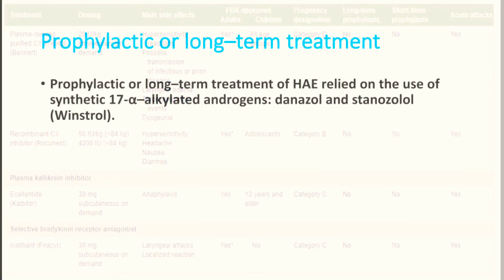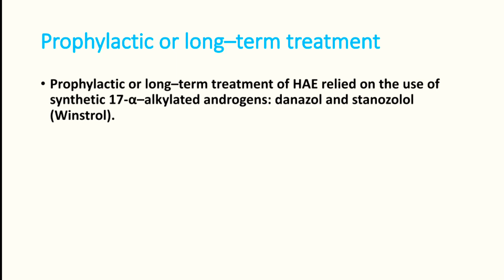For prophylactic or long-term treatment of hereditary angioedema, we can use synthetic 17-alpha-alkylated androgens like danazol or stanozolol. These can be tried in patients who have recurrent episodes of attack. The dose of danazol — a widely available drug — is 200 mg per day, and stanozolol can also be given at an adult dose of 2 mg per day.